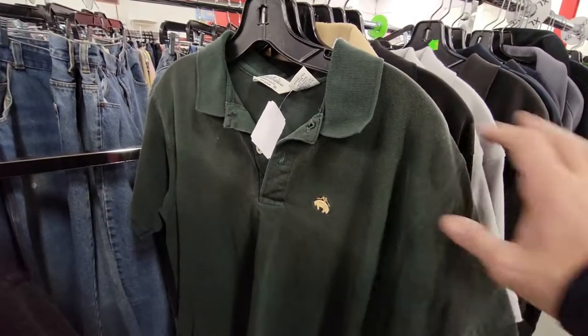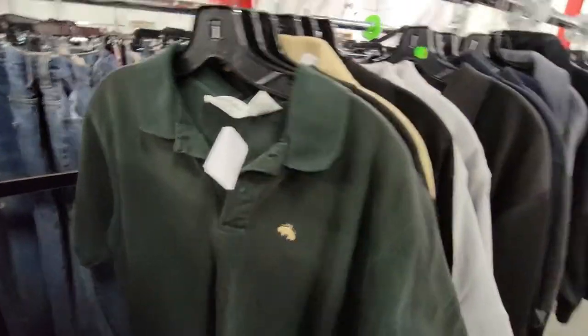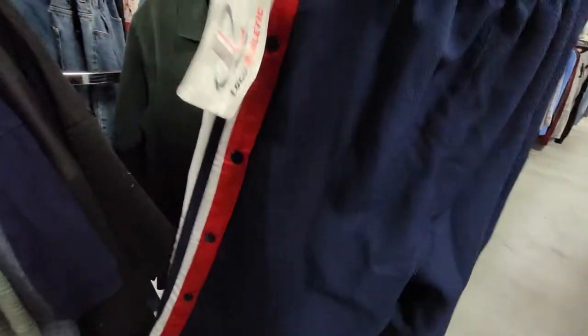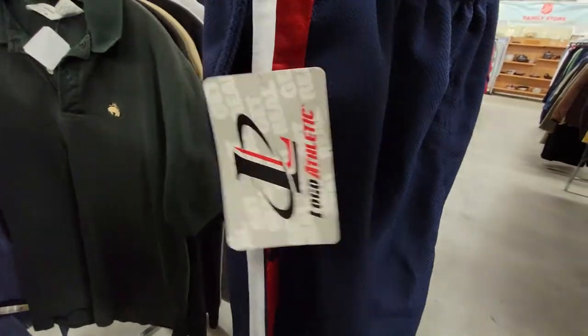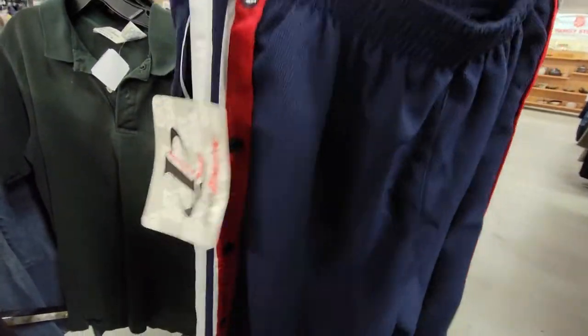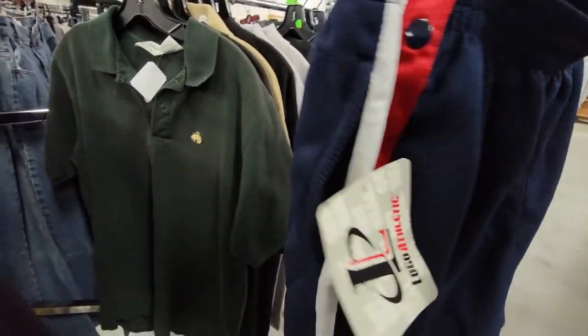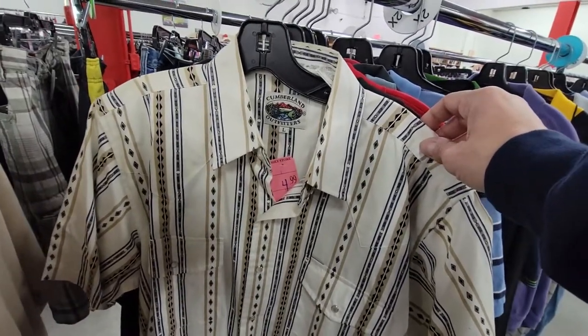If it was striped or plaid or had some type of design on it I think I would get it, but I'm going to pass on that. And I did find these — Logo Athletics, full snap all the way down. I'm going to go ahead and grab these. I'm not sure if these are vintage; they're not made in USA, but they could still be vintage. They are new with tags. That one's pretty cool, but I think I'll pass.